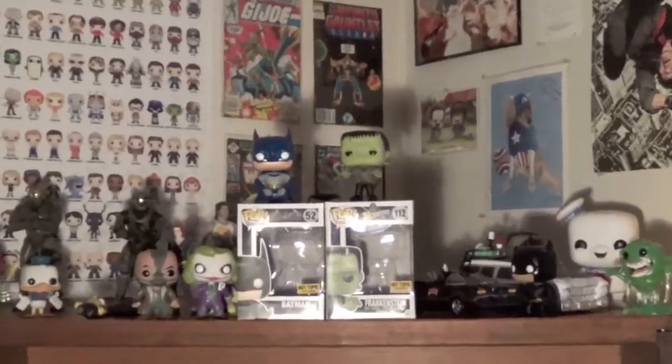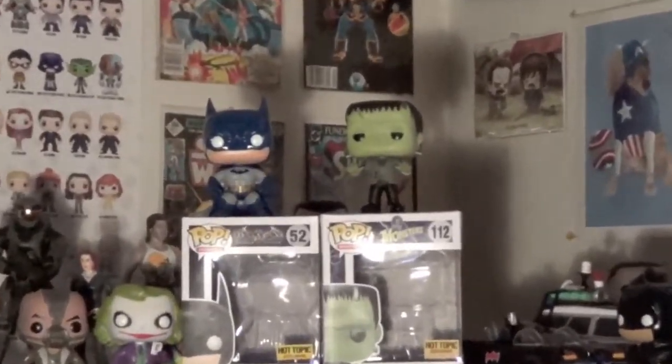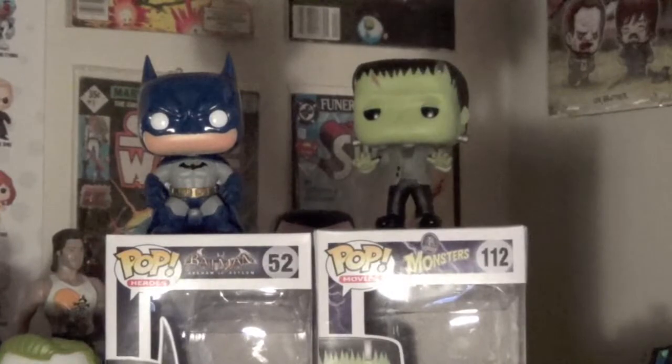I think they're pretty cool pops, I'm glad I got them. Go to your local Hot Topic and check them out. I really like the Batman — he's really cool. And if you're into classic horror, definitely check out Frankenstein — he's pretty cool. Anyway, happy Funko Friday everybody! Bye!